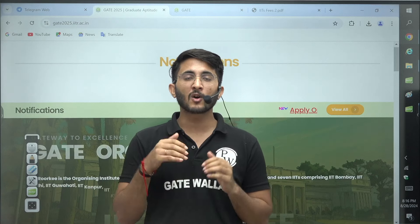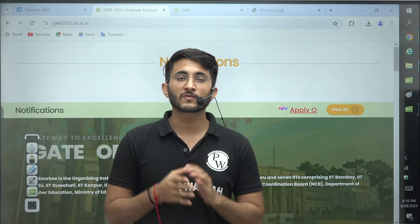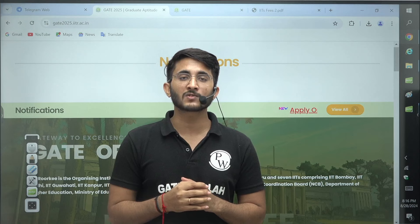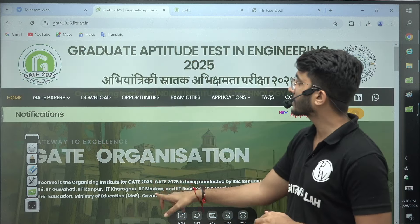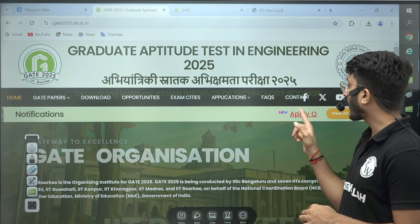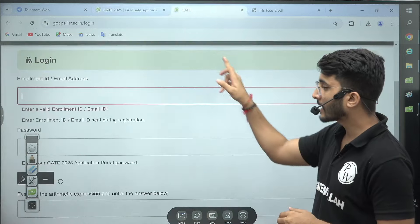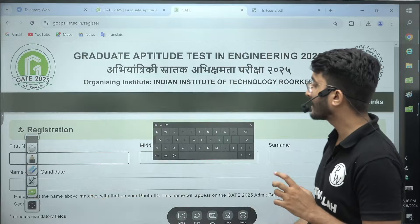Many of you are preparing for GATE 2025 and waiting for the application form. Finally, IIT Roorkee has released their official application form on their official website. You can check in the notification section of the official website of IIT Roorkee where you will find the apply option.